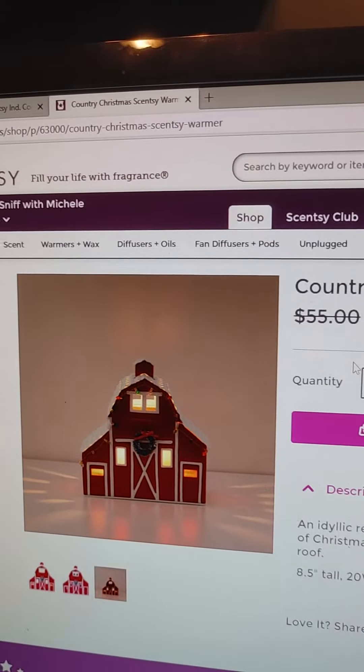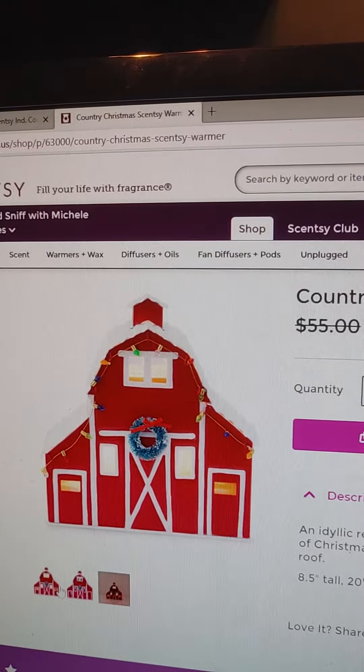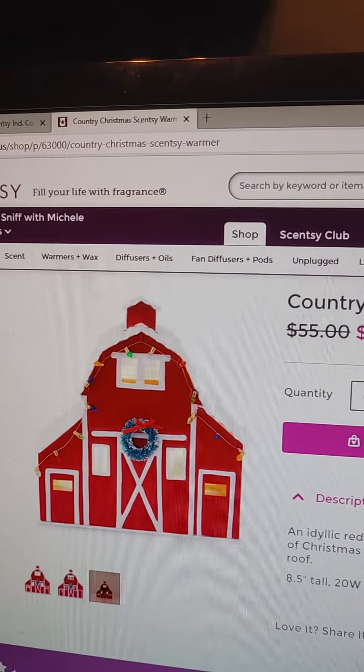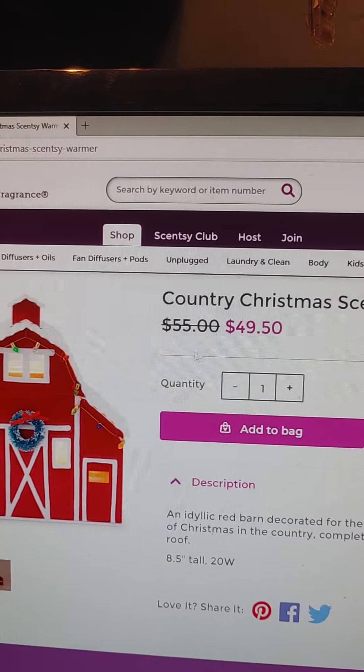Let me flip my camera around and see if I can show you. So there's the barn — this is like old school screen sharing right here. This is the barn, and you can see right now it is at $49.50.